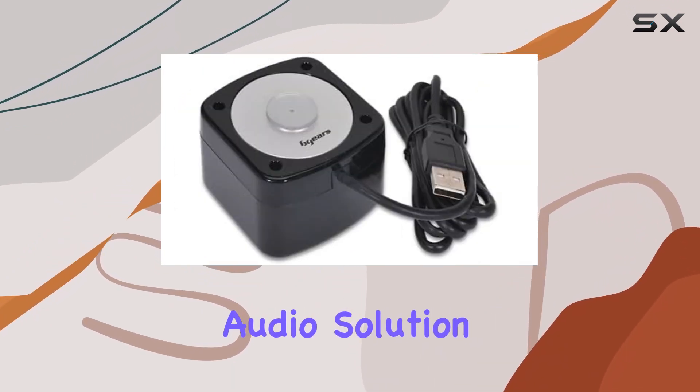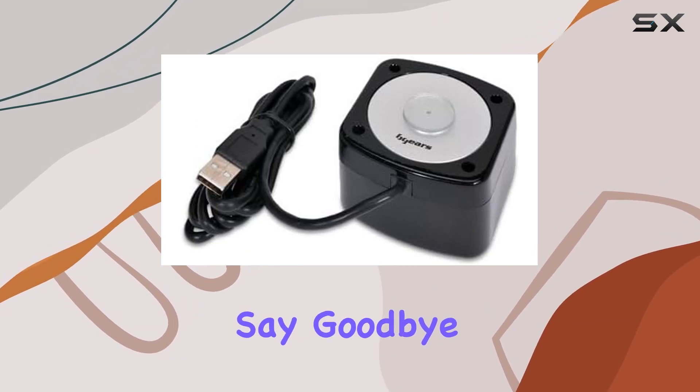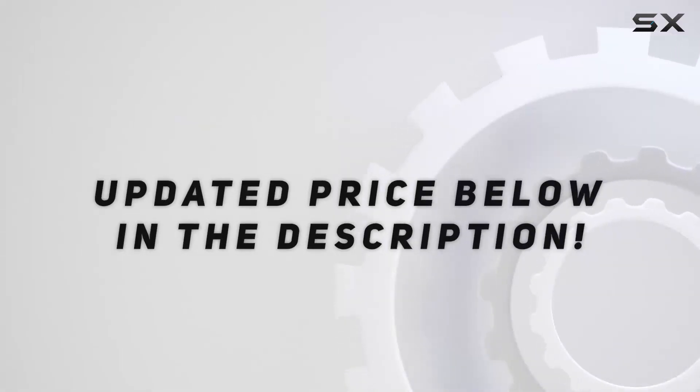In conclusion, if you're in the market for a hassle-free, space-saving, and high-quality audio solution, the Beers Vibro Speaker system is worth considering. Say goodbye to tangled wires and multiple speakers — say hello to immersive USB audio. Check out the video description for updated pricing.